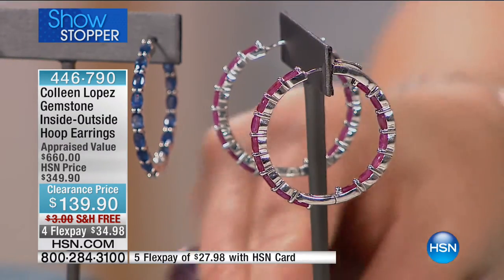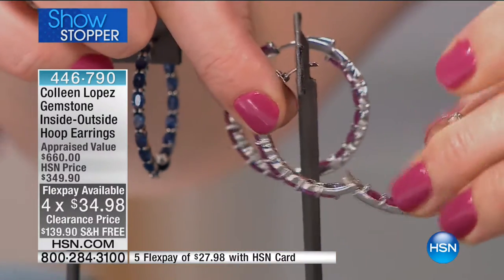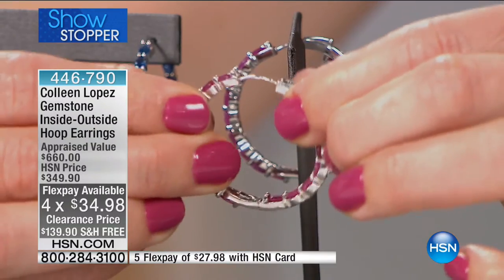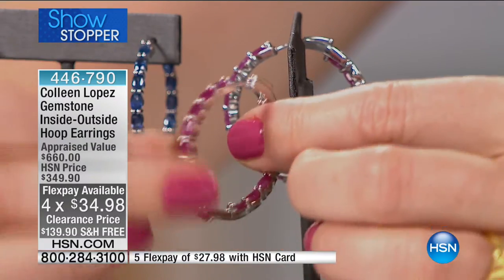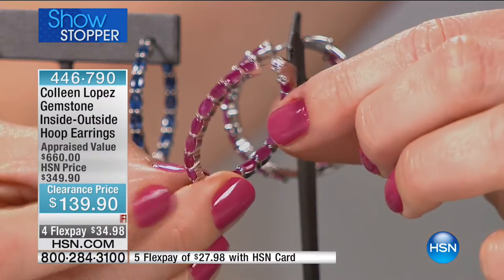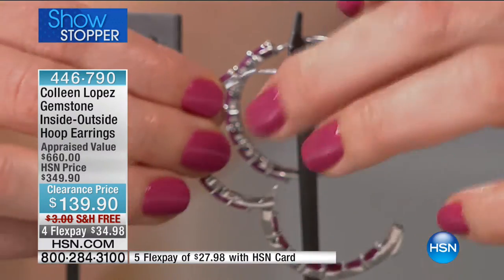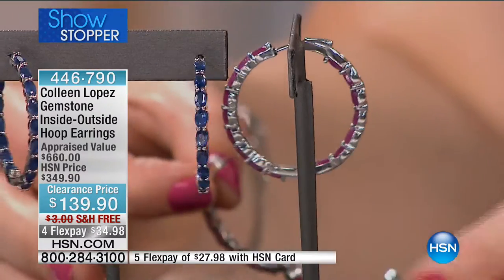$34.98 on four flex. Even though we're saying last call on the sapphire, we are not limiting the quantity you can pick up. If you're thinking about the holidays, giftable opportunities, your best friends, wedding gifts for your bridesmaids — grab these now before they are gone. This is what Robin and I are calling the buy of the century, the steal of the century. I love that you were showing us the locking mechanism because when you're wearing these precious genuine gemstones, you love that peace of mind.